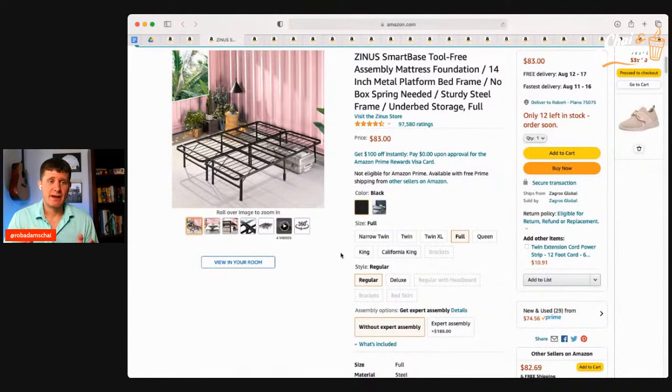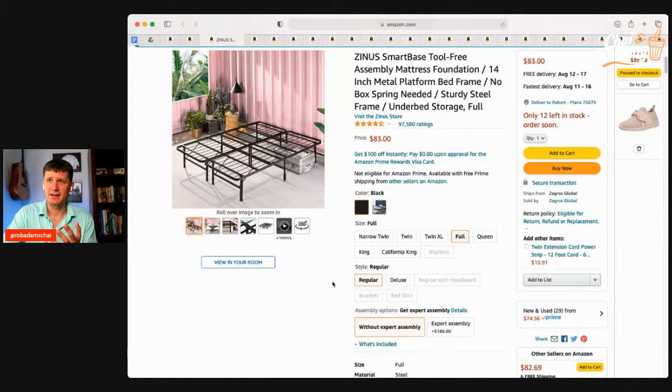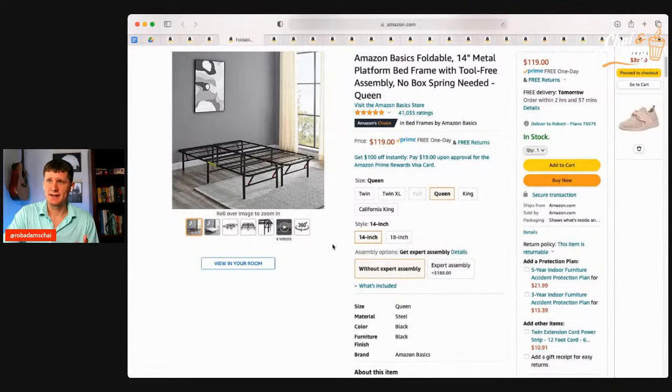Another thing people like is these bed frames. We use these in our home in the guest room. They're great because they're easy to fold up and easy to move around. You can pick all the different sizes you need, and they're only $80. There's a Zinus brand for this one. Another one is Amazon Basic at about $120. You can get 14 inches or 18 inches height if you want a little more storage underneath. These metal frames are super easy to put together and convenient when you move.